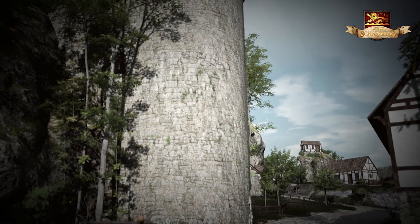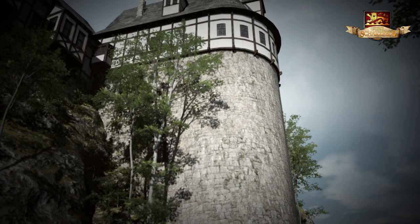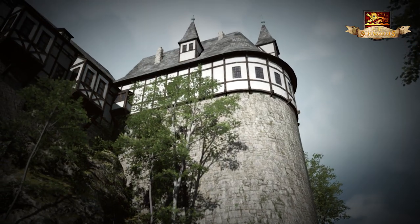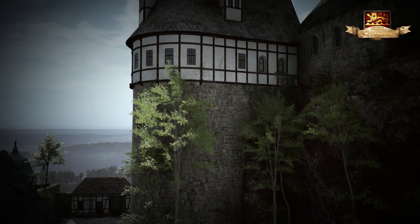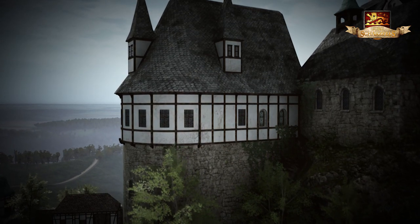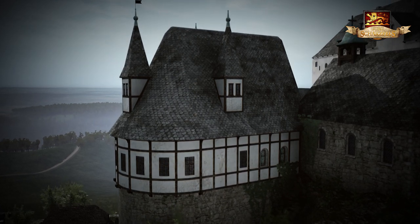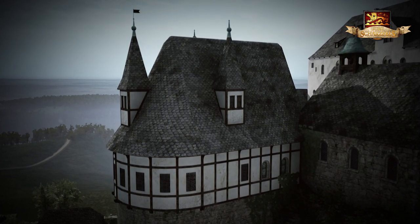Der Schatzfels hatte einen markanten Turmanbau, der von der Unterburg bis hinauf zur Oberburg führte. Er schützte den tiefergelegenen Brunnen der Burg. Im oberen Stockwerk befand sich ein Saal mit einer kleinen Stube. Im Dach lagen die Schlafkammern und die Zwischenebenen des Treppenhauses dienten als Lagerflächen.